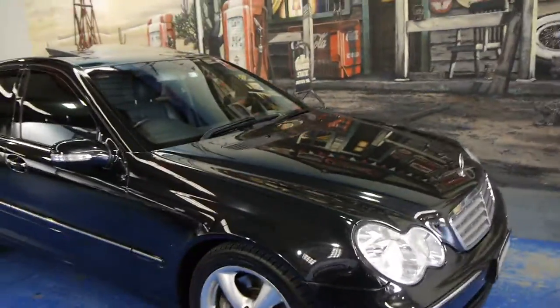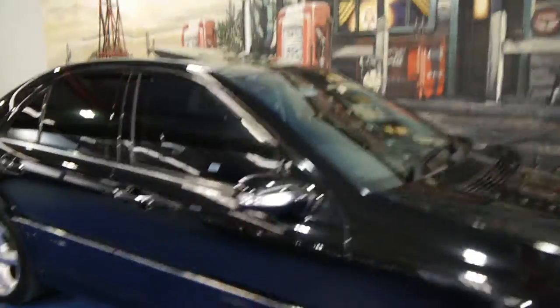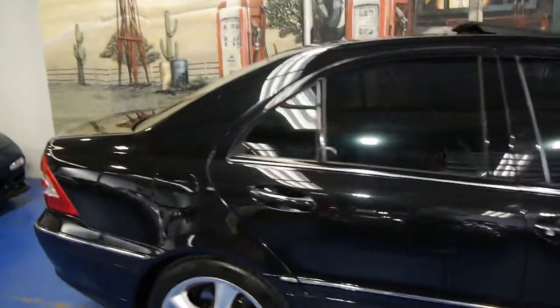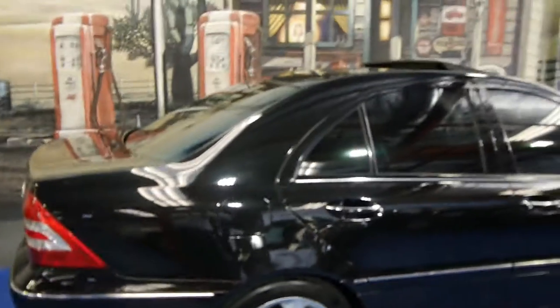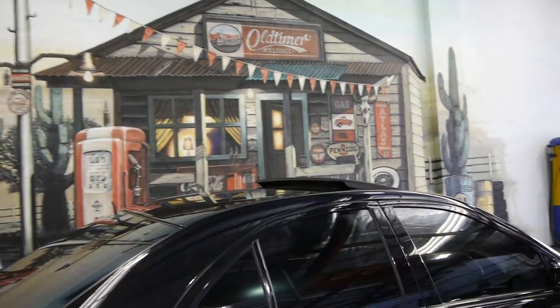If you've been looking for a C-Class, whether it be a 180 or 200, we think you should come and have a look at this one. Take it for a drive. We think it's absolutely lovely and we're very proud to offer it to you here at the Old Timer Centre in Marrickville. Come in and have a look — we certainly don't think you're going to be disappointed.